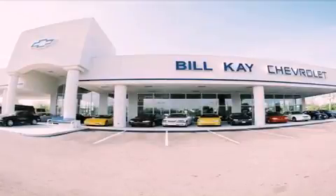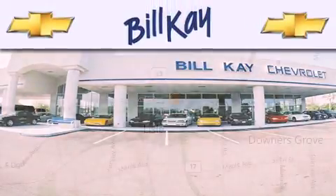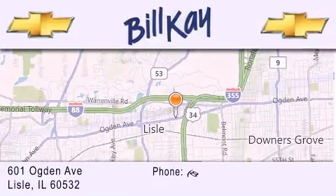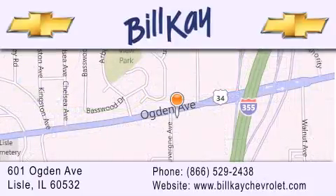Thank you for considering Bill K. Chevrolet in Lisle for your next newer pre-owned vehicle. We are conveniently located at 601 Ogden Avenue in Lisle. Our goal is to help you find the perfect car at the best price possible. Thank you for the opportunity to serve you.